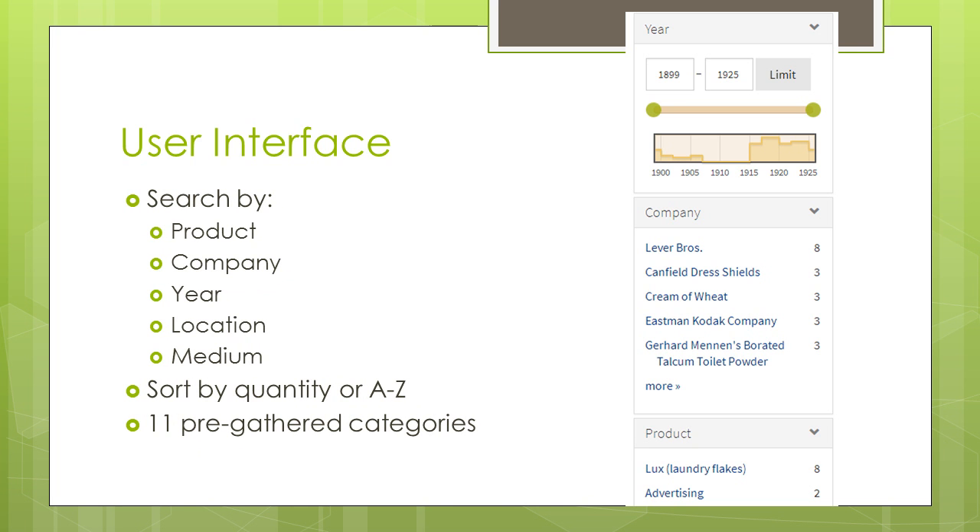With over 3,000 images making up the archive, being able to search through them is of the utmost importance. The archive allows you to search it based on criteria such as product, company, year, location, and medium. You can further sort this information into alphabetical order or by quantitative number of ads from the same source.